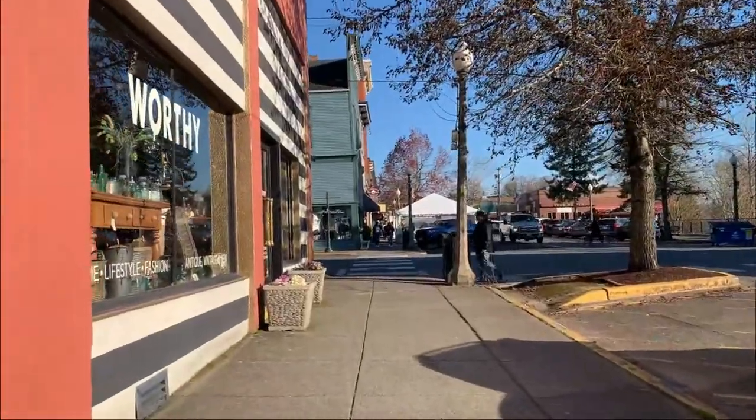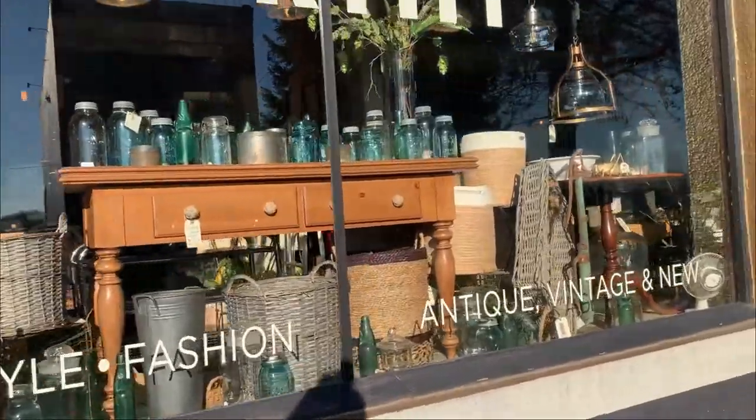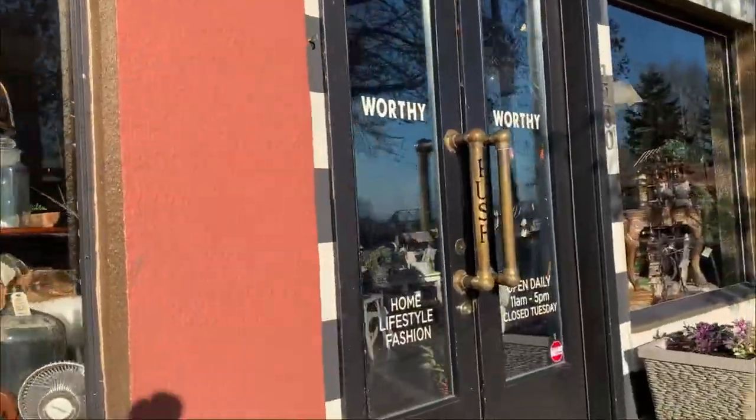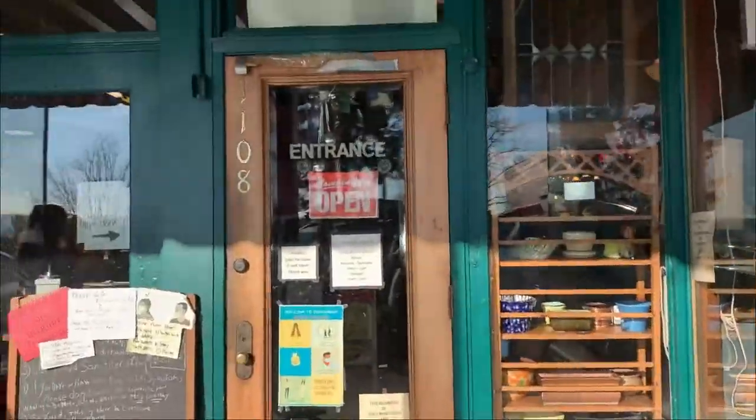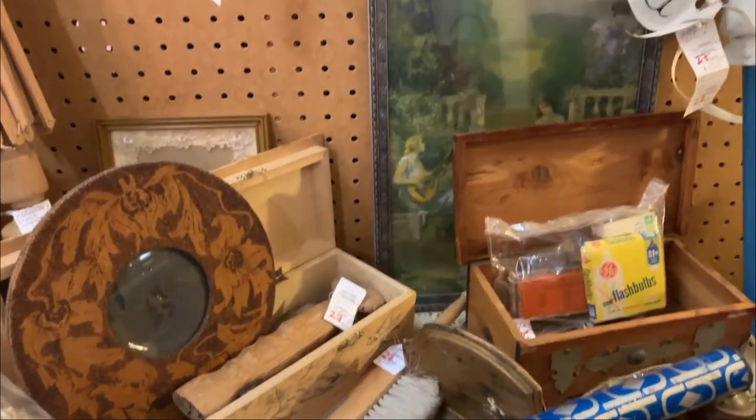My name is Abigail and I've been a treasure hunter my whole life, ever since I was a little girl. I've always loved old, brittle, beautiful things and I don't think there's any better way to spend a weekend than going to garage sales, estate sales, antique and thrift stores.